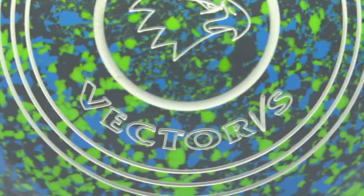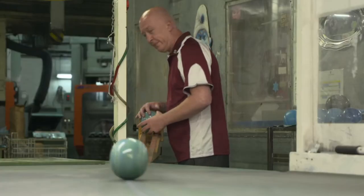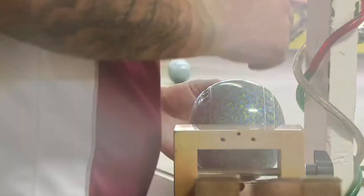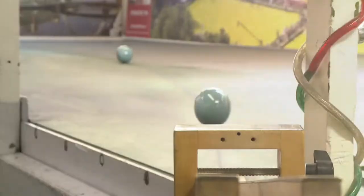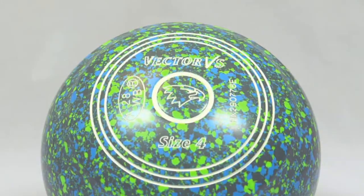This is their Vector VS Ball in a rather eye-catching iced lime shade. It's the best-selling indoor bowl in the UK because it's perfect for running on fast surfaces. Its speed means this ball is favoured by front-end bowlers — that is, the first or second bowler on a team of four.